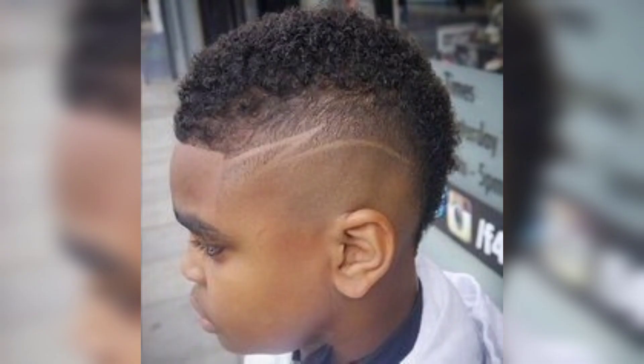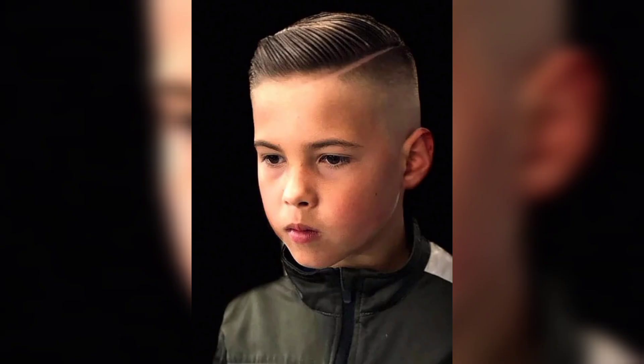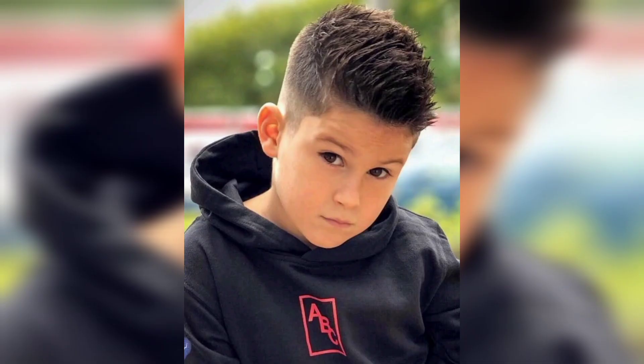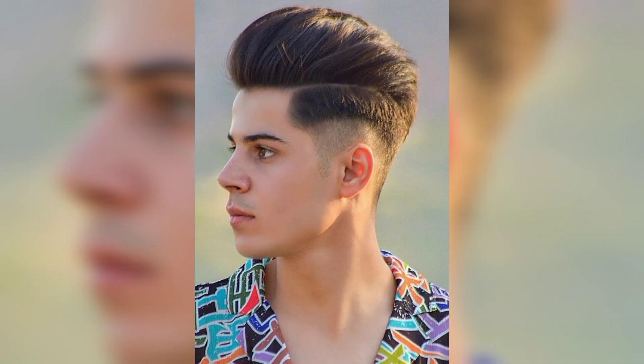Both curly hairs and straight hairs can be cut like this. For straight hair, you can keep it long on top while the sides are cut in a thin layer. The line with the upper hood gives a beautiful look. The spikes also give a better look, and these styles can be used for any kind of casual or formal dress up.